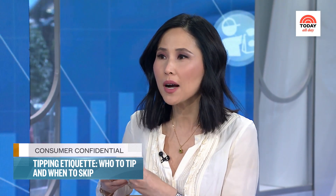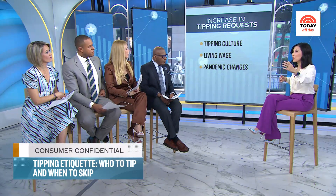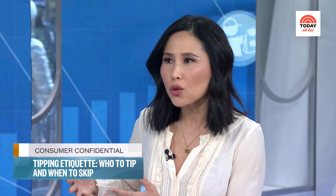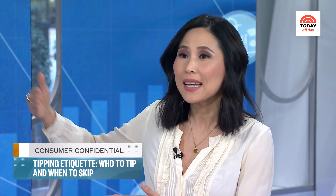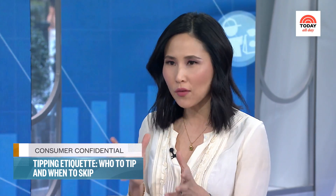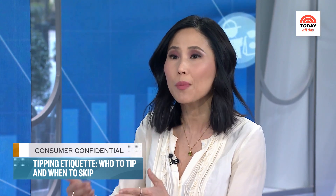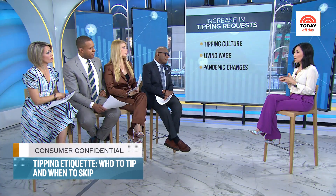American service workers look at their counterparts in Europe who don't depend as much on tips, and they say you're not paying us a living wage. Restaurant servers make as little as $4 an hour and are expected to make up the rest in tips. There's a conversation happening about whether employers should pay more so people aren't so dependent on tips. The pandemic made us even more generous — creditcards.com says we tipped an average of $1.24 more per service during the pandemic because we were so grateful for grocery and food deliveries.